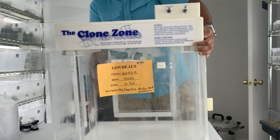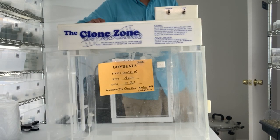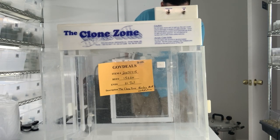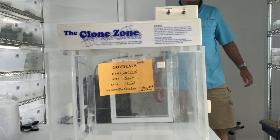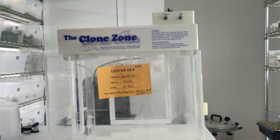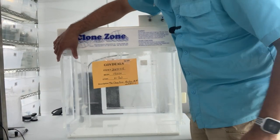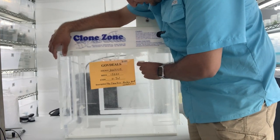Here we go — here it is! The clone zone. Oh, it's heavier than it looks — it's all acrylic. Very thick acrylic, above one-inch acrylic. It looks pretty nice. Let me close the door and I'll be back. So we have the clone zone. I think I need to move the camera a little further back — there we go, that's better.